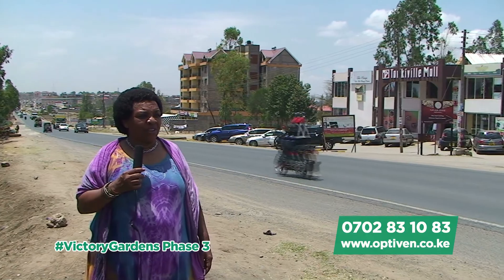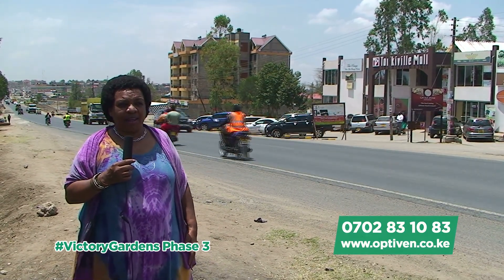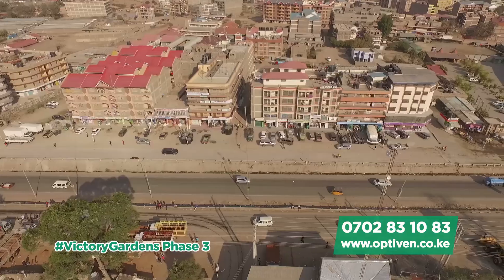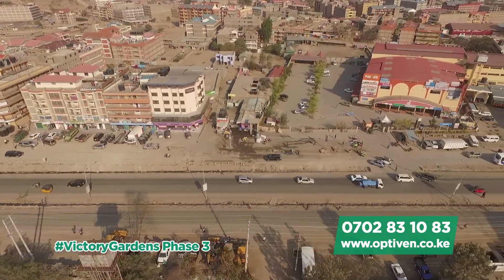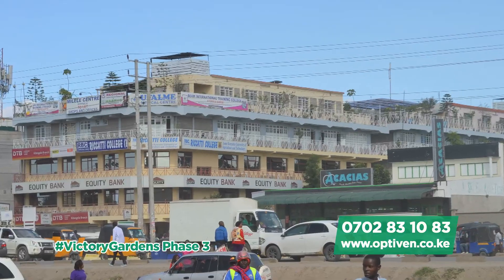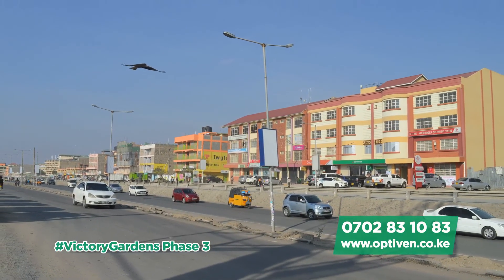This is Kitengela town — it's actually called the bedroom of Nairobi. If you purchase at Victory Gardens, this will be the closest town to you. It's highly developed. On the left is the Namanga Transnational Highway, which connects many nations — Rwanda, Burundi, Tanzania, Uganda, and even the Democratic Republic of Congo. You can also see the shopping malls and all the banks. The highway also connects you to Nairobi city.